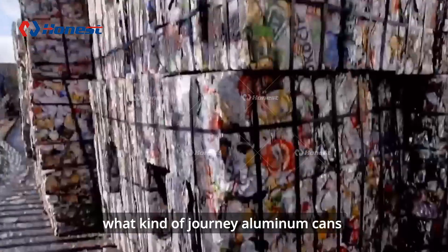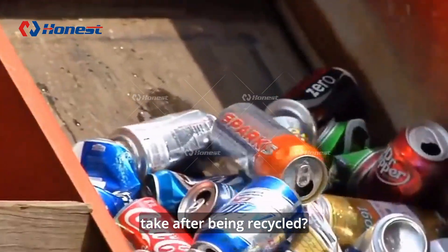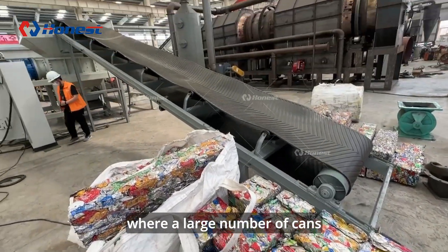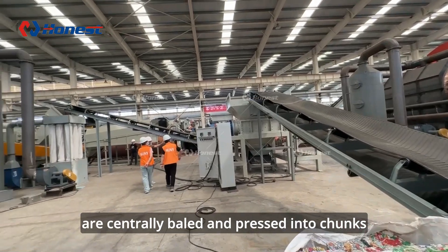Have you ever wondered what kind of journey aluminum cans take after being recycled? This is a complete UVC recycling line where a large number of cans are centrally baled and pressed into chunks.